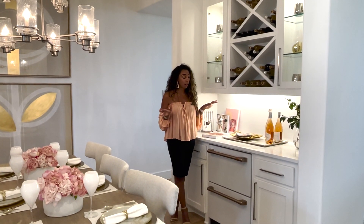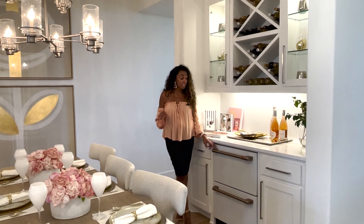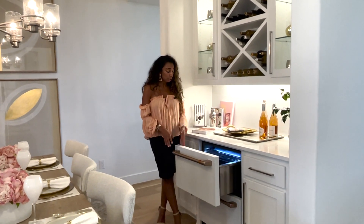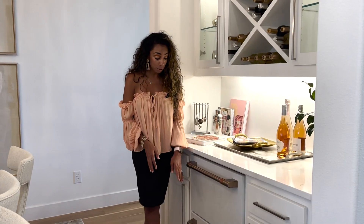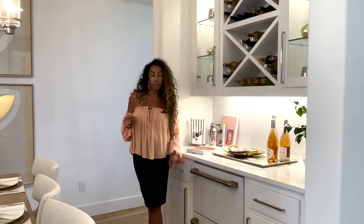You know how they have like the refrigerators? Well, the Café Series now has these fridges that are actually drawers — they're super cute. You line up all your drinks on the inside here. There's two of them, so you can put soft drinks and waters in one and alcohol in the other.